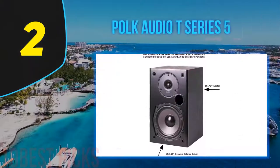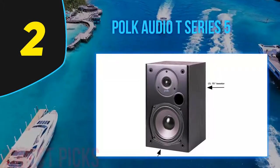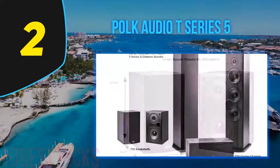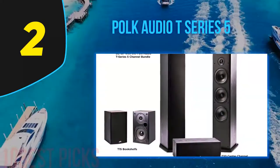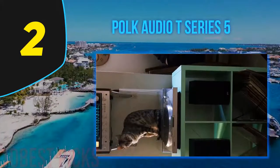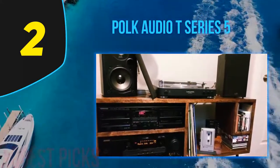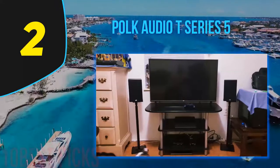Nearing the top of my list at number 2, Polk Audio T-Series 5. The Polk Audio T-Series 5 is hands down one of the best surround sound speakers with Dolby and DTS surround sound. The entire system delivers massive sound from a combined 15 speakers. Each bookshelf speaker comes with a 5.25-inch driver and a 0.75-inch tweeter, while each tower speaker has a 6.5-inch driver, one tweeter, and a 6.5-inch bass radiator. All speakers are equipped with Polk's proprietary Dynamic Balance technology with wide dispersion and minimal distortion sound performance.